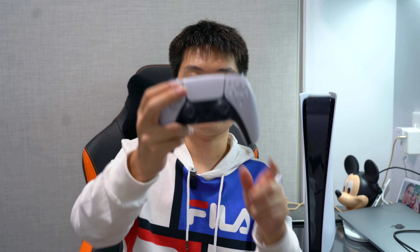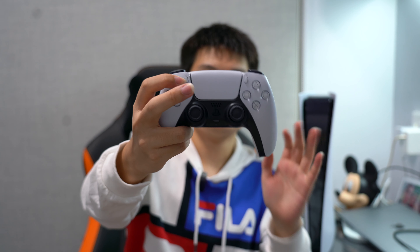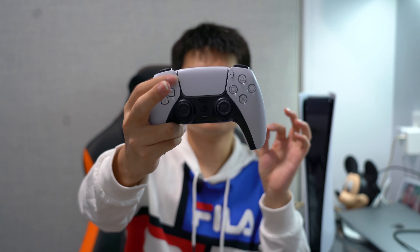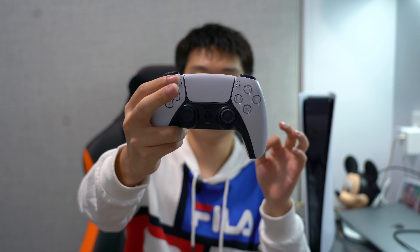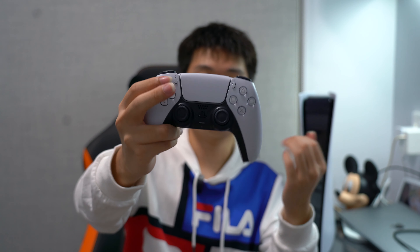The touchpad also has a capture mode button, which is amazing for content creators. You can record screenshots or video with just one button press, and you can choose the resolution you want. This DualSense controller is great for gamers and great for content creators as well.